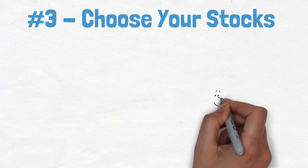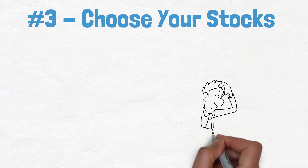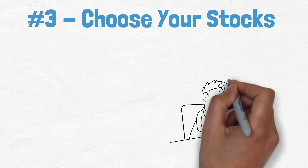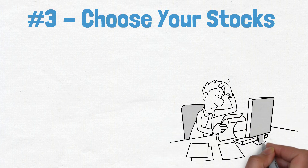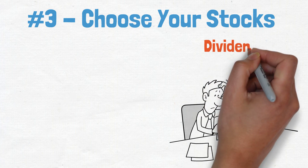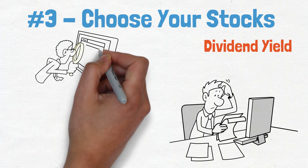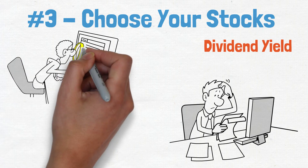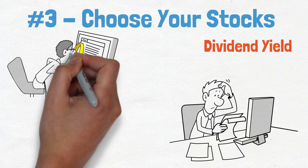Step 3: Choose your stocks. When it comes to dividend stocks, there are a few things you should keep an eye out for. First, you want to make sure that the company has a history of paying out dividends. This isn't always easy to track down, but it's worth the effort. Second, you'll want to choose companies with your target dividend yield like we talked about earlier. Finally, you'll want to take a close look at the company's financials, including things like their earnings history and their debt levels.